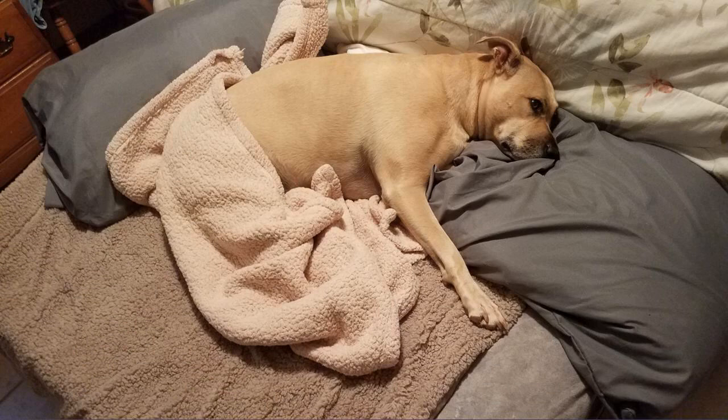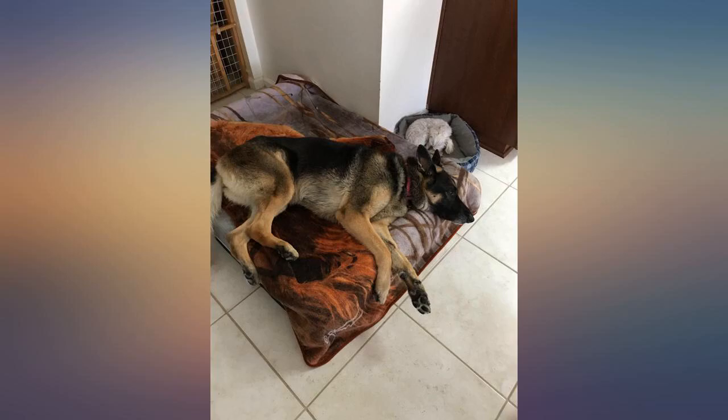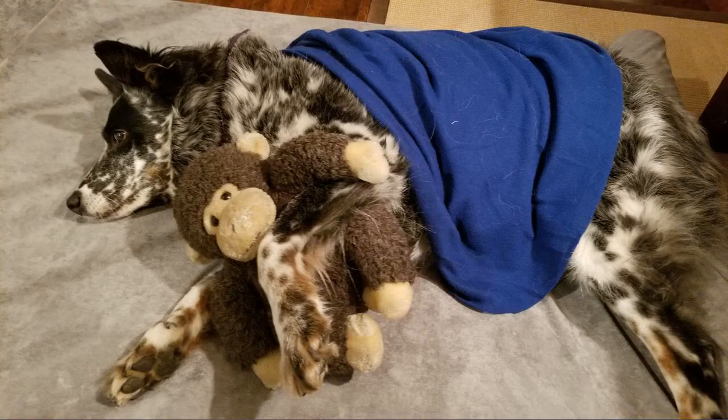I have a boxer and they both lie on it together. In the picture we have it covered because she likes to eat her treats on it.